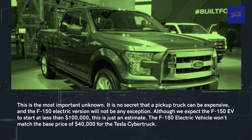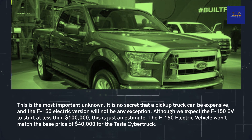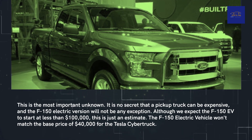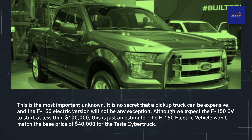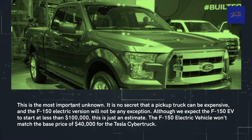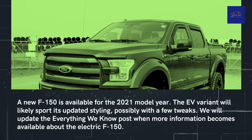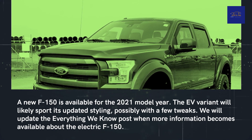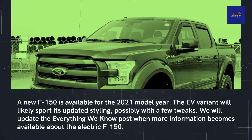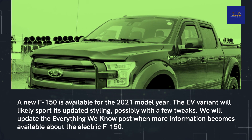Price is the most important unknown. It is no secret that a pickup truck can be expensive, and the F-150 electric version will be no exception. We expect the F-150 Lightning to start at less than $100,000, though this is just an estimate. The F-150 electric vehicle likely won't match the base price of $40,000 set by the Tesla Cybertruck. A new F-150 is available for the 2021 model year, and the Lightning variant will likely sport updated styling with a few tweaks. We will update this post when more information becomes available.